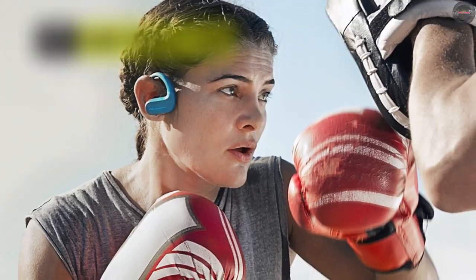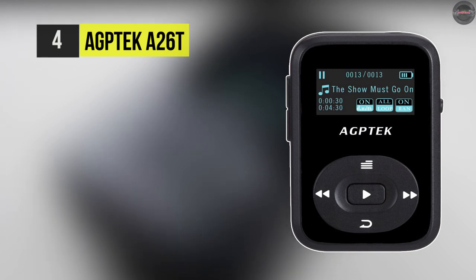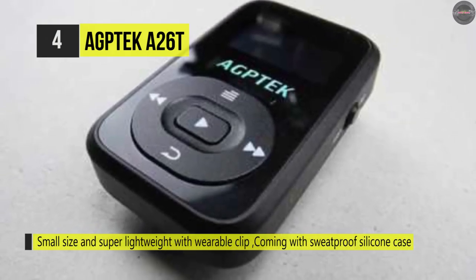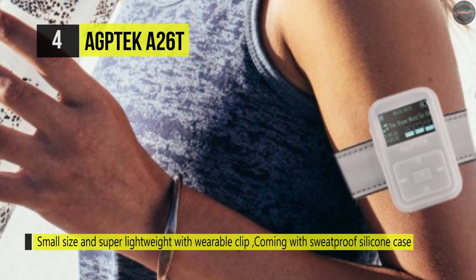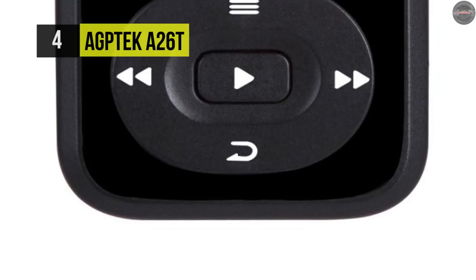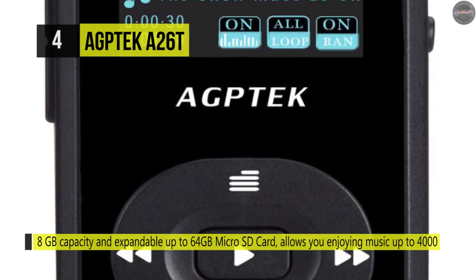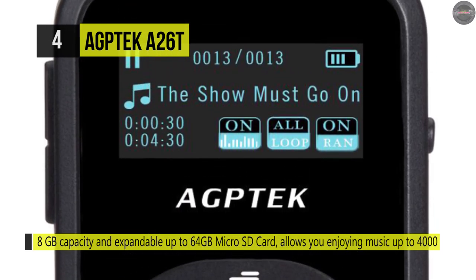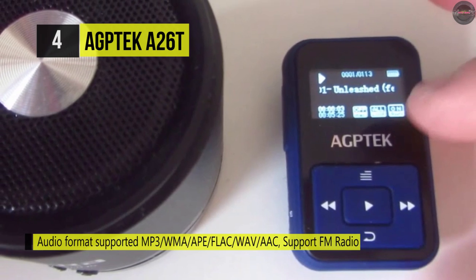Up next we have the AGPTEK A26T. It's an 8-gigabyte clip MP3 player that adopts Bluetooth 4.0 wireless technology with a clip-on design that's hands-free and ideal for sports, walking, running, or jogging. It offers up to 30 hours of music playback via earphones at moderate volume, 10 hours for FM radio, and about seven hours in Bluetooth mode, with only one and a half hours of charging time.